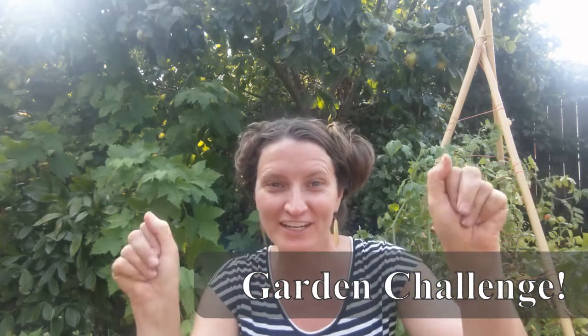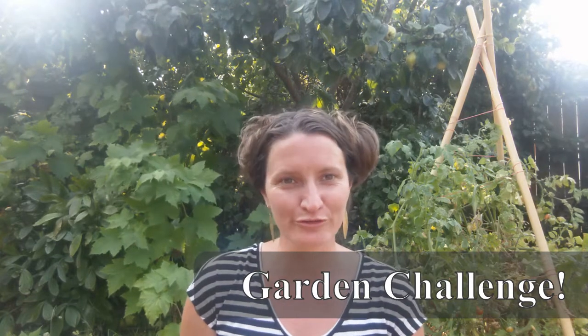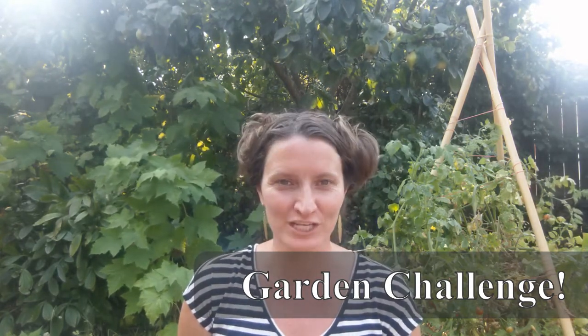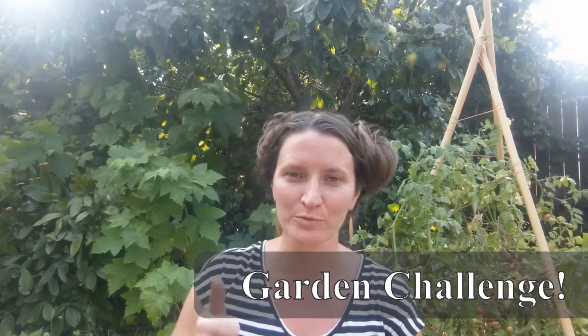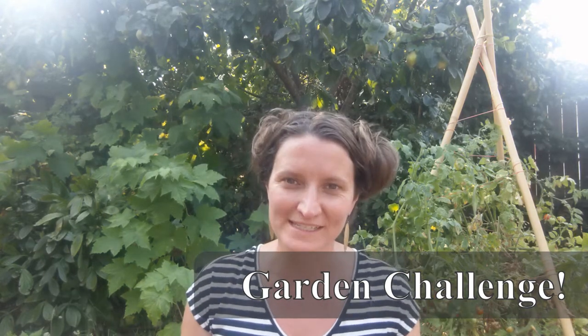Garden friends, as always, it was wonderful to see you. But before I let you go, I want to give you your garden challenge. Your garden challenge today is to go to your fridge, along with a guardian. Open up that fridge and look inside for some fresh veggies. And guess what part of the plant do these veggies come from? Are they a root, a stem, a leaf, a flower, a fruit, or a seed?